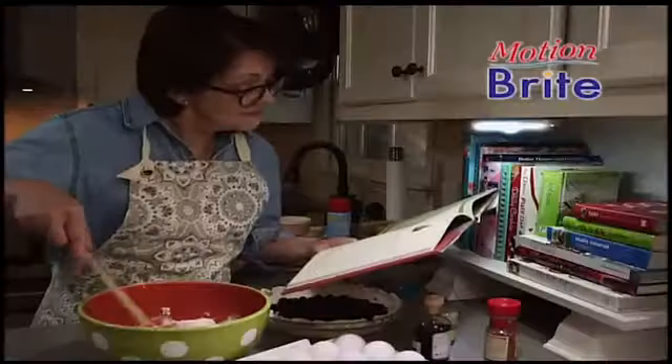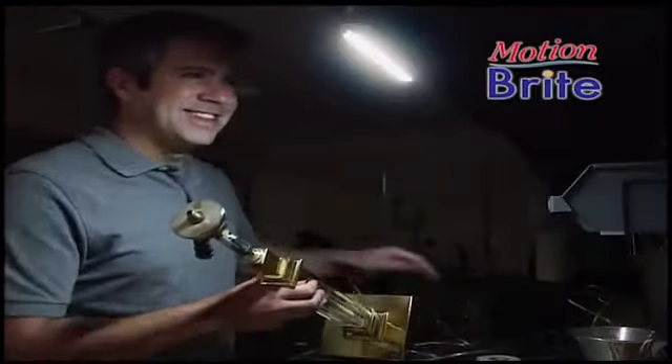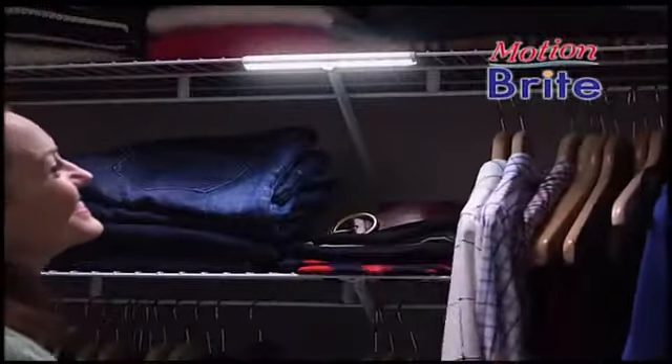Motionbrite goes on when you need it, then goes off soon after you're done. You can put it anywhere, like under shelves or over workbenches. Stop struggling to find things in the dark. Add a Motionbrite and quickly be on your way.